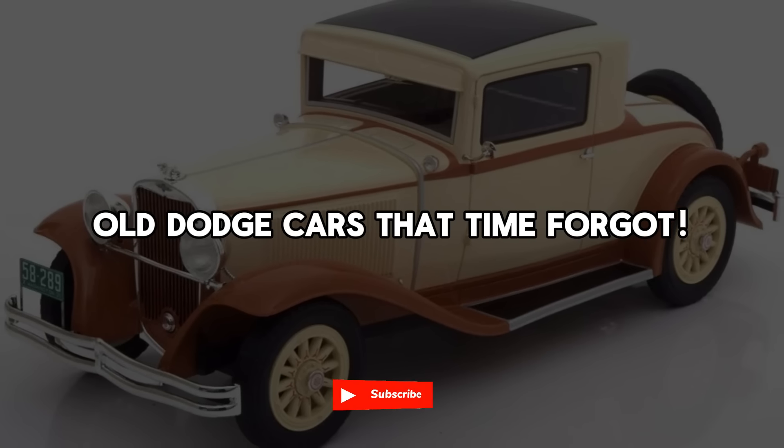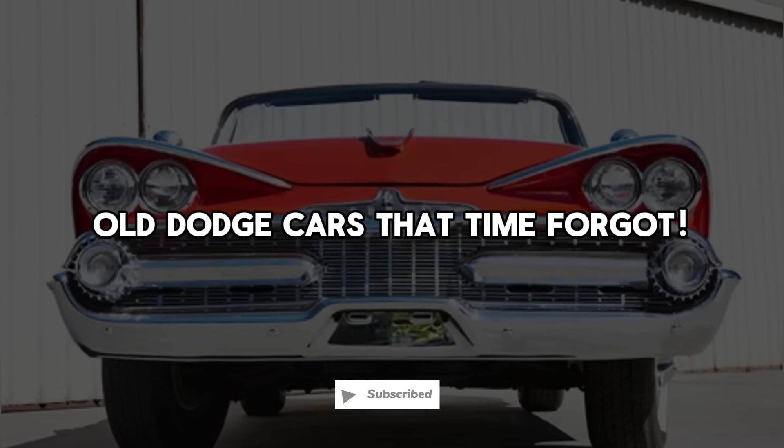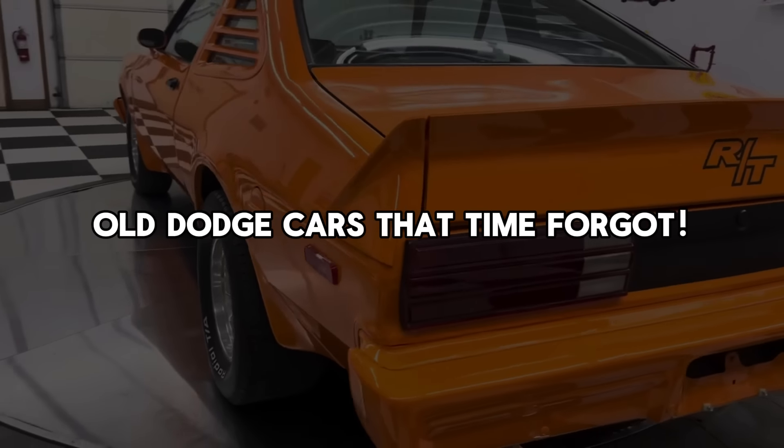Welcome, everyone. In today's video, we will explain why these 10 Dodges are so hard for most to remember. Let's get started.